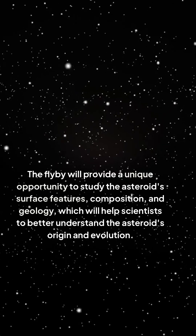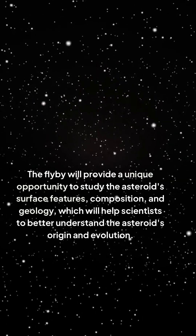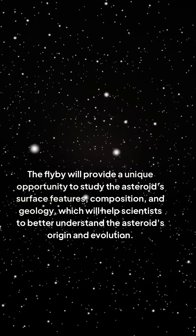The flyby will provide a unique opportunity to study the asteroid's surface features, composition, and geology, which will help scientists to better understand the asteroid's origin and evolution.